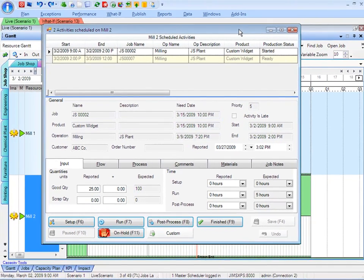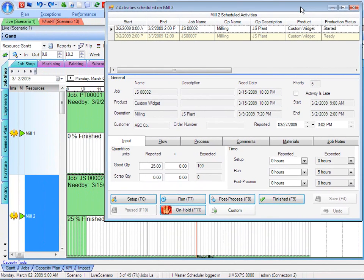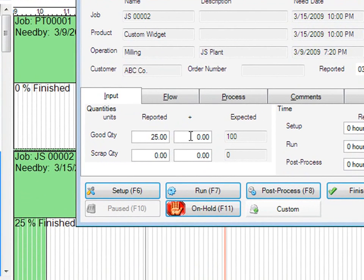I'm just going to move this window over here so that you can see the real-time response between the Gantt chart from the master scheduler point of view and the shop floor point of view. If I were to go ahead and record that I've completed 25 more pieces on this particular order from the shop floor, just click right here in my addition column. I'm going to add 25 more pieces.